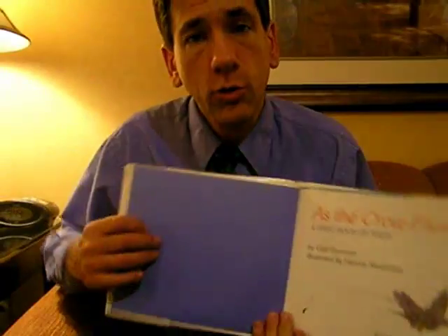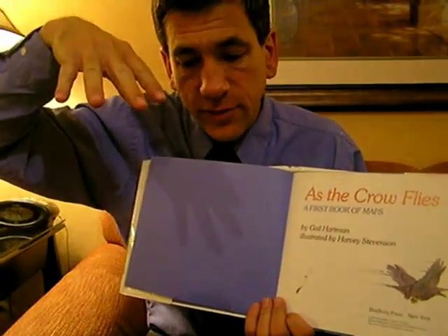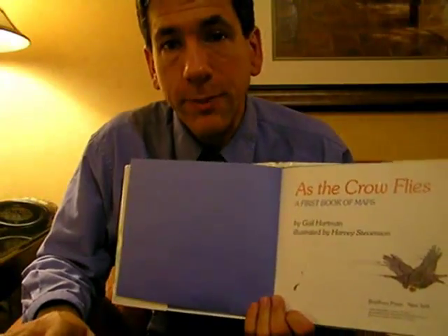A second thing: a crow is seeing from above. So the things that it sees from above is kind of like the maps we make of the landscape. So let's see how that might be.